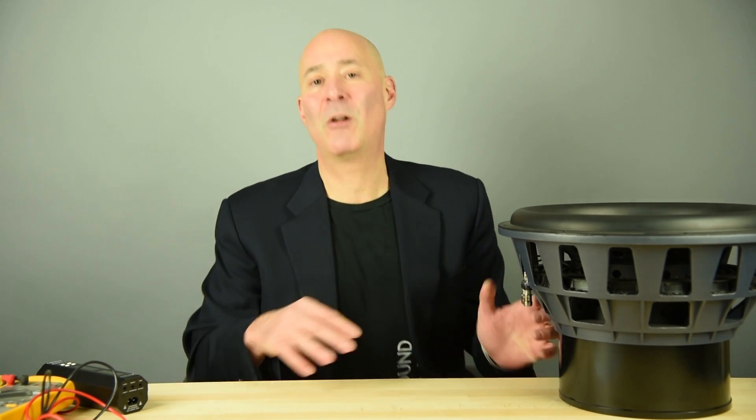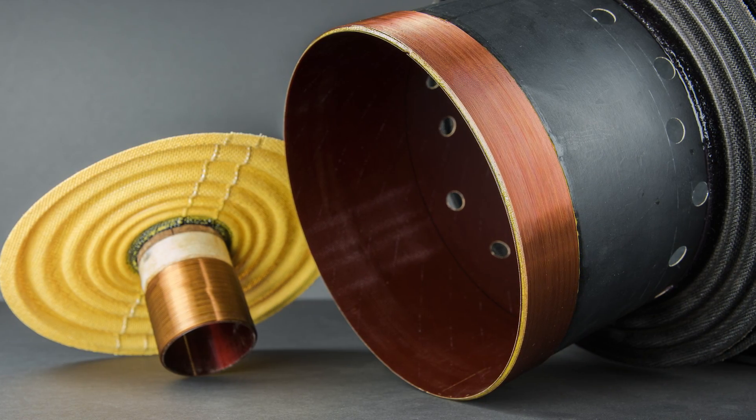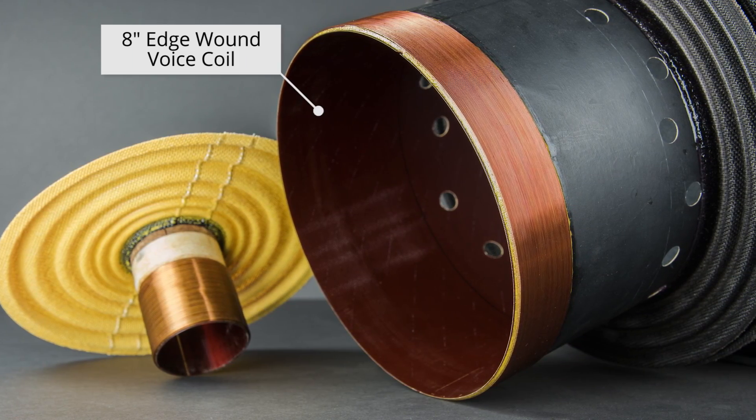So several years ago, our team rolled up their sleeves and said we're going to throw out all our preconceptions about how conventional drivers should be designed. We're going to come up with something new and groundbreaking in order to execute on large driver-based subwoofers. And they came up with something I'm still marveling at — I've known about it for more than two years and I still think it's amazing. This is, to our knowledge, the industry's first ever 8-inch edge-wound voice coil.